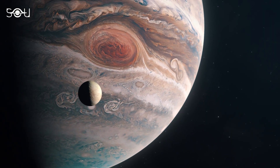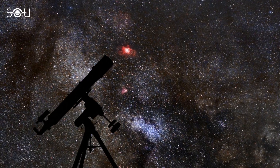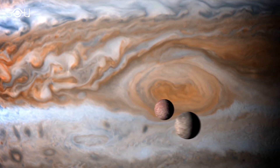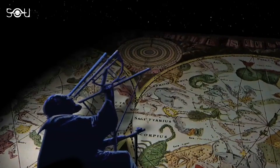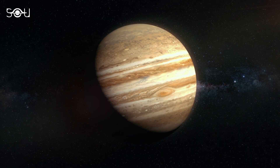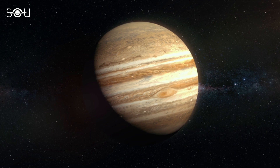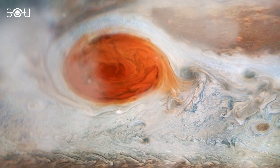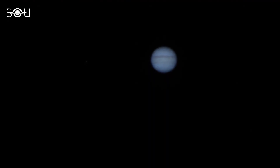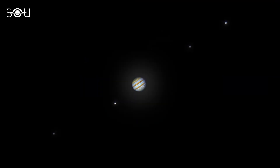The gas giant has 92 confirmed moons orbiting it, and four of them can be easily seen through a modest telescope or a pair of binoculars. They are known as the Galilean moons, named after Galileo Galilei, who first discovered them in the 17th century. With good binoculars, the banding of Jupiter and three to four Galilean moons should be easily visible. To see Jupiter's great red spot and bands in more detail, a four-inch or larger telescope and some filters in the green to blue range would enhance the visibility of these features. In binoculars or a telescope, the Galilean satellites should appear as bright dots on either side of Jupiter during opposition.